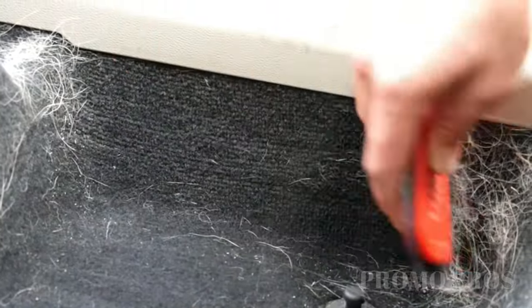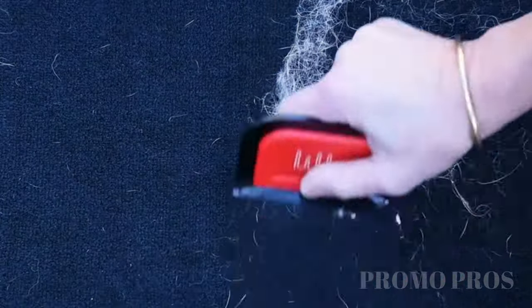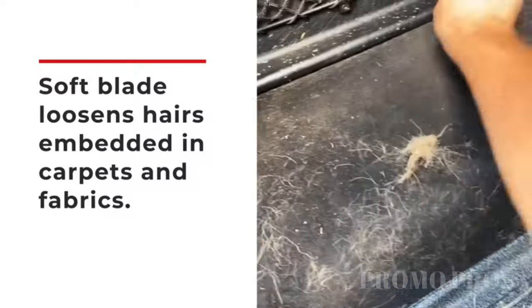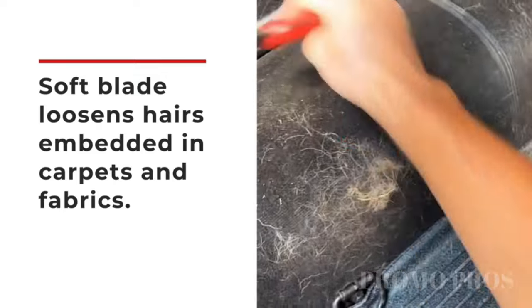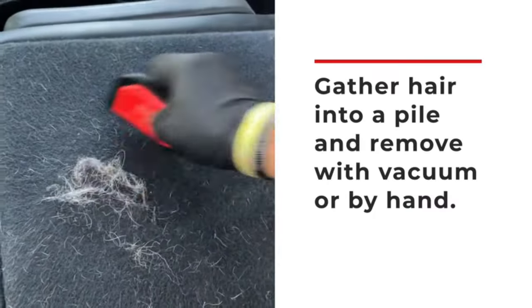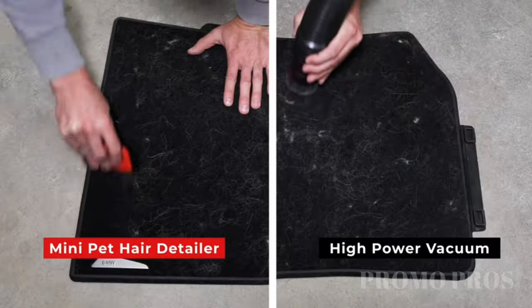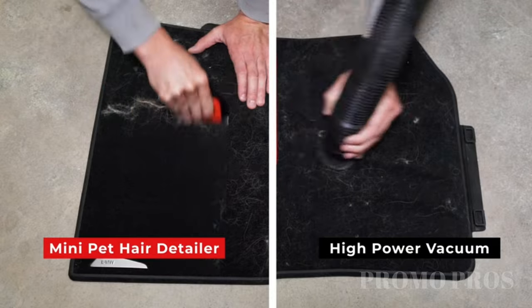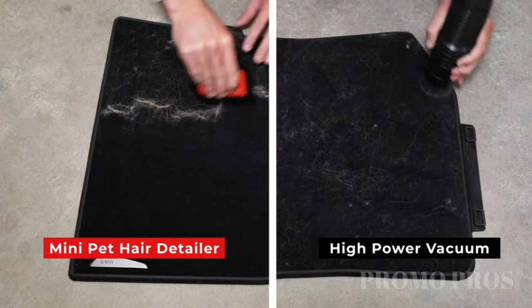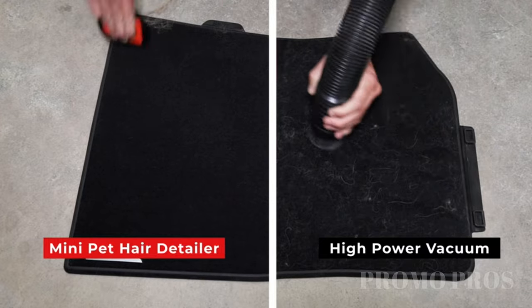Tired of dealing with stubborn pet hair? Meet the Mini Pet Hair Remover — your go-to solution for deeply embedded pet hair, vacuum-resistant fur, and tricky lint. Whether at home or in your car, this portable tool easily cleans couches, carpets, car mats, and more. With simple instructions and suitability for medium to coarse pet hair, it's the perfect gift for pet lovers looking to upgrade from traditional lint brushes and rollers. Get ready for a cleaner, fur-free experience.